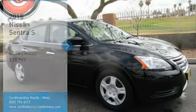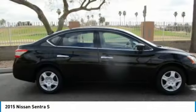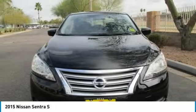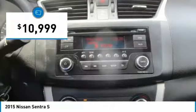Come test drive the 2015 Sentra. With its spacious and versatile interior and stellar fuel efficiency, the Nissan Sentra is the obvious choice for anyone who wants to enjoy a stylish and comfortable ride, and is priced below $15,000.